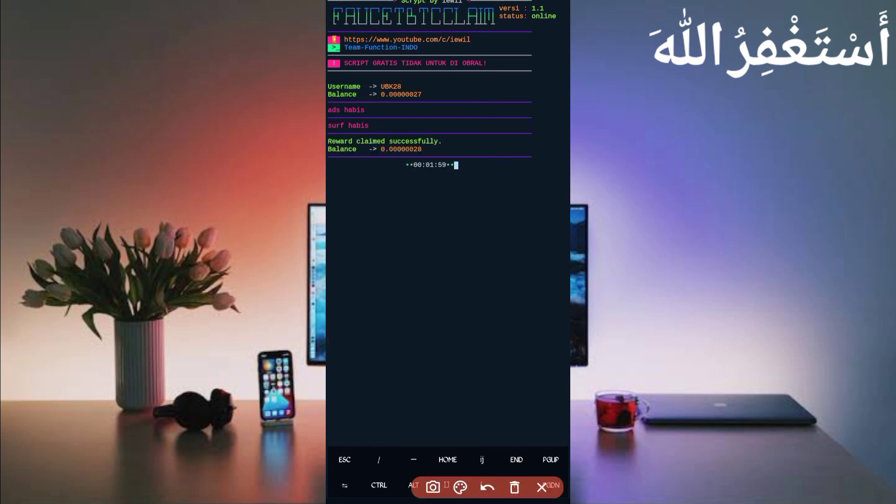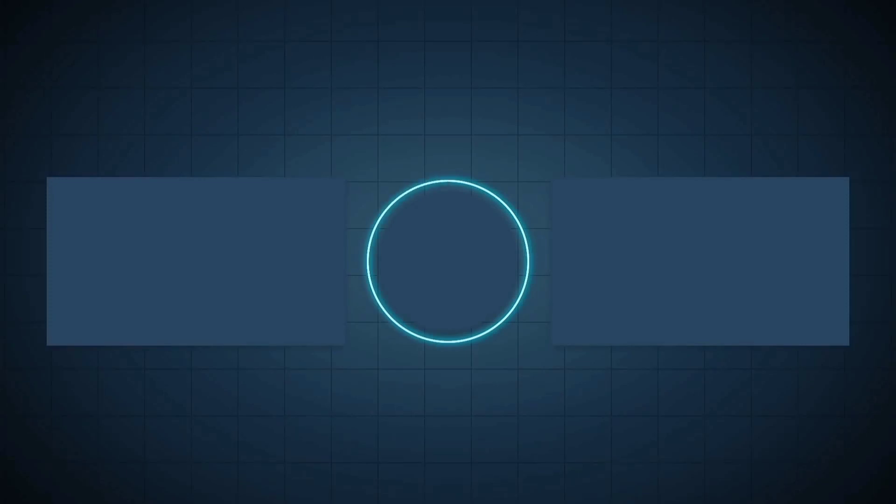The auto faucet is completed and I got a reward which was added to my balance — the script is working successfully. If you want to watch more videos like this, subscribe to my channel and press the bell icon to get updates. Like and share the video to motivate me. Allah Hafiz, bye bye, take care.